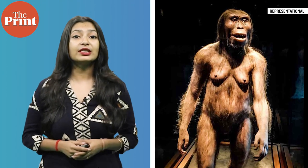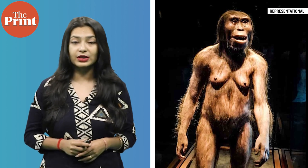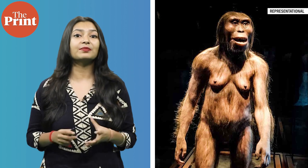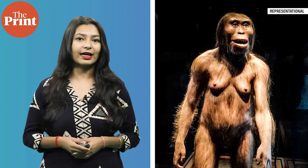By digitally reconstructing the muscles on the fossils of a famous human ancestor known as Lucy, researchers suggest that the species had powerful muscles enough for them to stand erect. In this episode, I tell you all about Lucy, why researchers think that she walked on two legs, and why it is important in reconstructing the story about our own evolution. I am Mohana Basu and this is Pure Science.